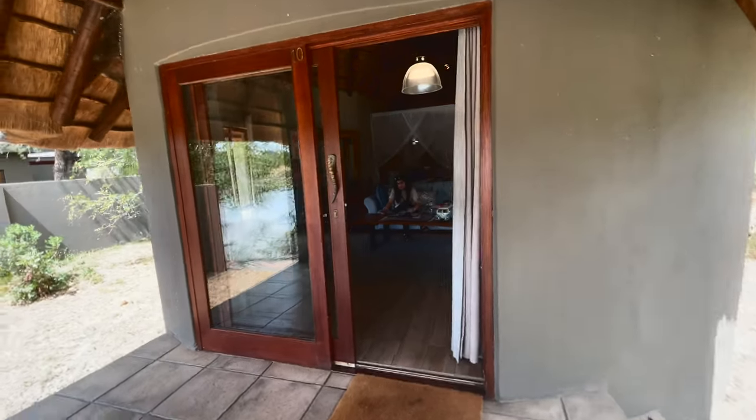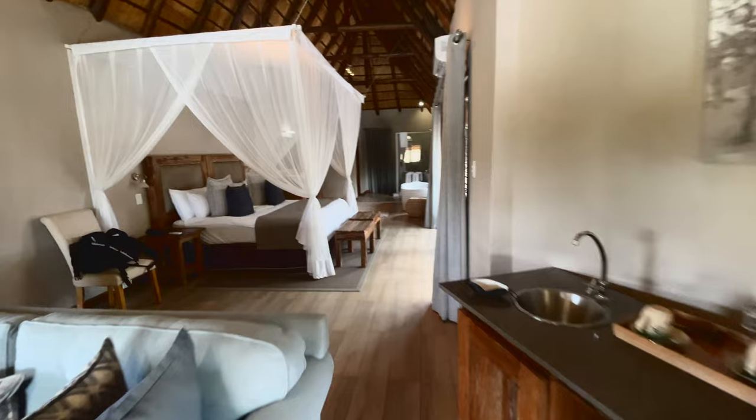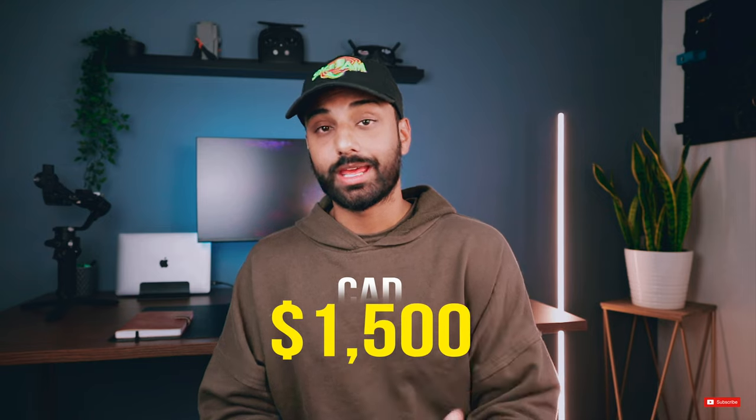Finally, let's talk about cost. Keep in mind this is a once-in-a-lifetime experience for most people, so it is definitely on the pricier side. Most of the resorts or lodges in the Sabi Sands are four to five star and pretty luxurious. A lot of these prices start at $1,500 Canadian per night and can go really high depending on the lodge and level of luxury you're looking for. But this price is all-inclusive — once we got there, other than the gift shop, we didn't spend a single dollar. The nightly price includes all your food, all your activities, and literally everything from the moment you arrive until the moment you leave.